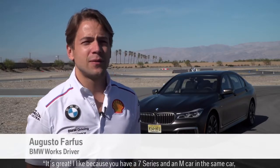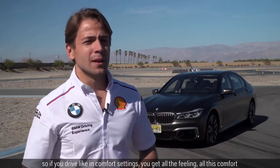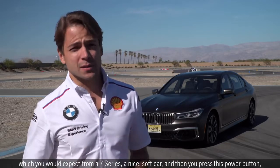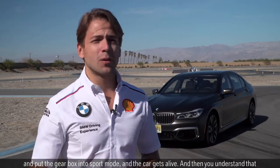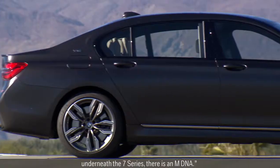It's great. I like it because you have a 7 Series and an M car in the same car. So if you drive in comfort settings, you get all the feeling, all the comfort which you would expect from a 7 Series — a nice, soft car. And then you press the sport button, put the gearbox into sport mode, and the car gets alive. Then you understand that underneath a 7 Series there is an M DNA.